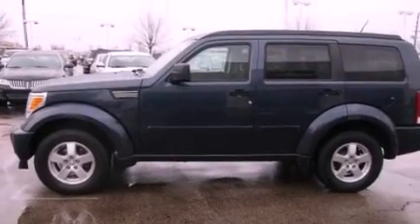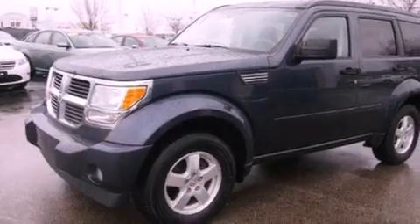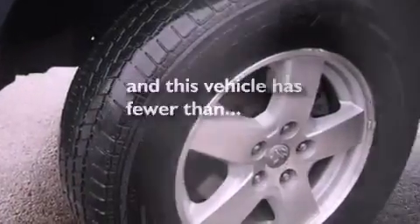The following features are also included: full-power accessories, a chrome grille, roof rails, an anti-lock braking system, side curtain airbags, and this vehicle has fewer than 69,000 miles on the odometer.